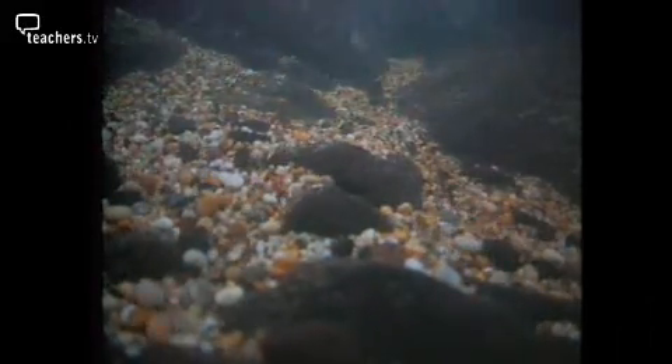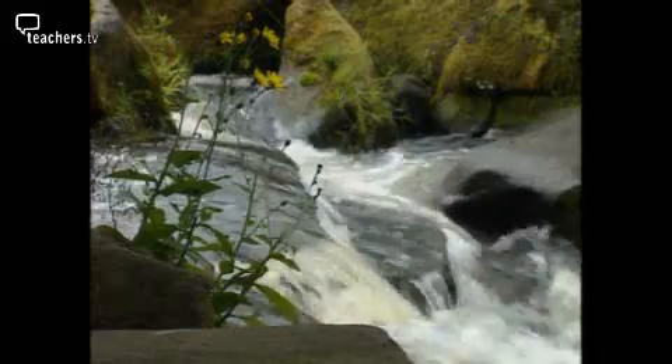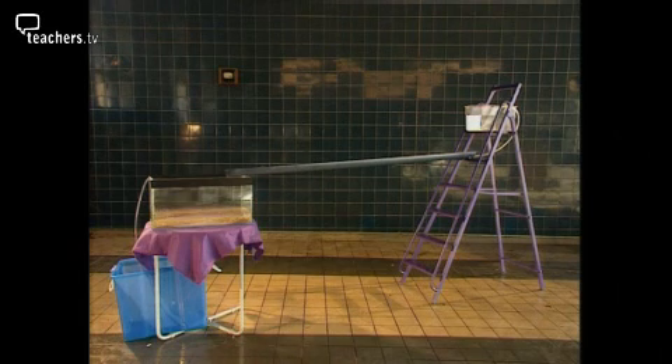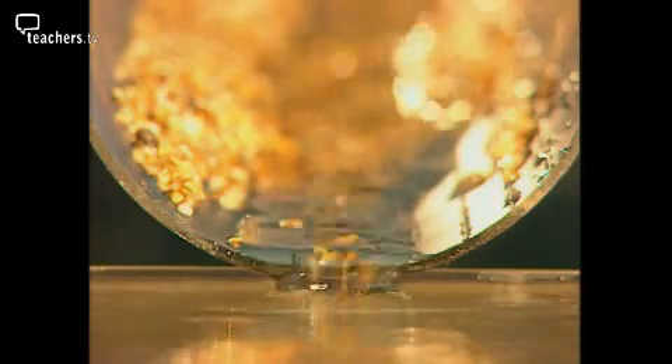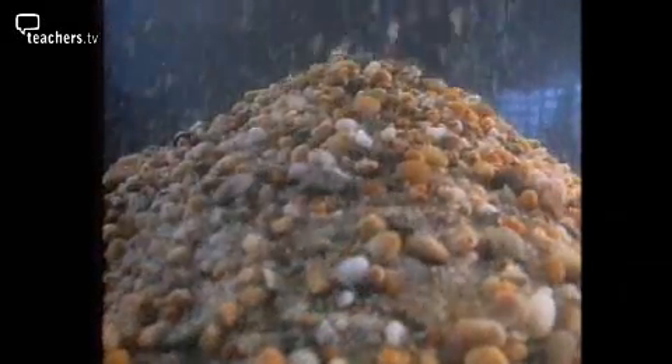Lighter particles, such as sand, are suspended in the water, while larger grains and pebbles are pushed along the bottom. The faster the river flows, the more it can carry. In this way, fragments of rock are transported towards the sea. Where the river meets the sea, the flow of water slows down. It no longer has the energy to carry its load, and the particles fall to the sea floor, forming sediments which gradually build up over time.